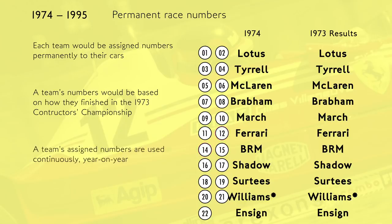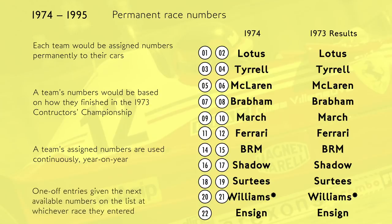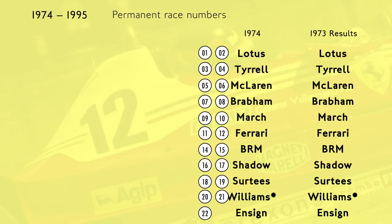In theory, each team would hold onto their numbers permanently, year on year, until the end of time. So we'd start to think of 11 and 12 as Ferrari numbers, and 5 and 6 as McLaren numbers — easy to remember, simple. There were also extra numbers handed out for one-off occasions, like when non-works entries didn't enter every race or when teams ran third cars occasionally — they'd just be given the next numbers on the list. So that all seems pretty easy: everyone gets those numbers forever and we never have to think about it again. Job done.